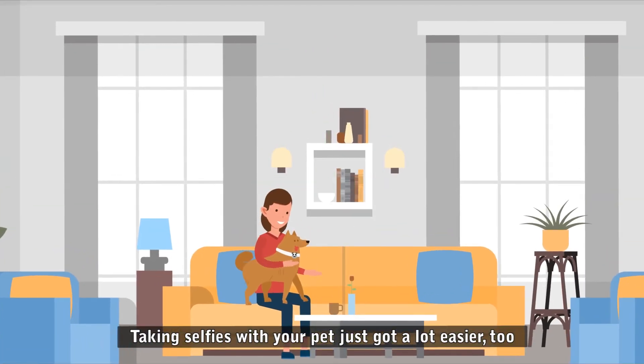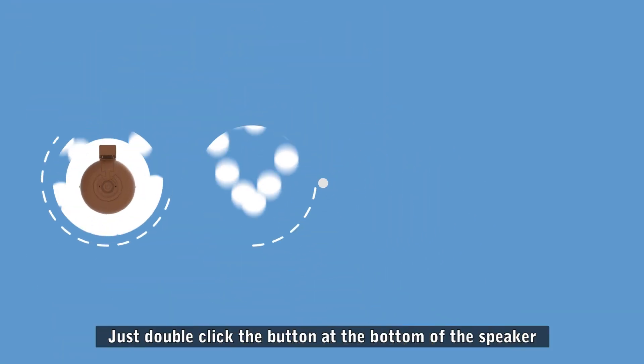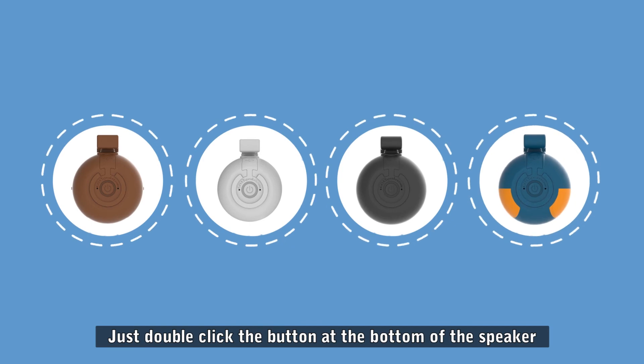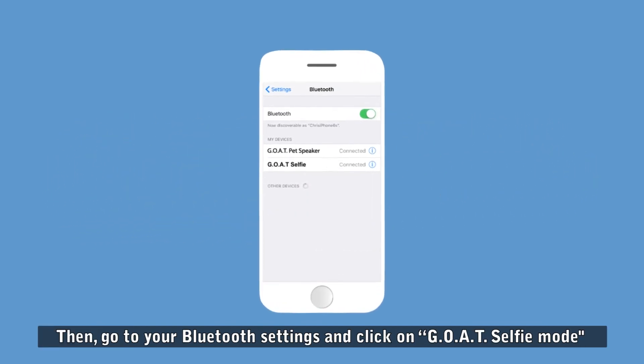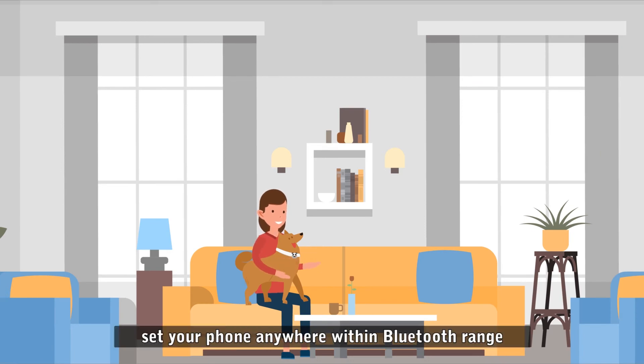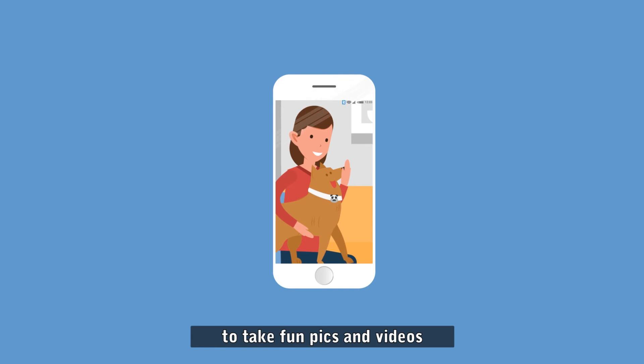Taking selfies with your pet just got a lot easier too, with the selfie remote button. Just double click the button at the bottom of the speaker, then go to your Bluetooth settings and click on GOAT selfie mode. Finally, set your phone anywhere within Bluetooth range and push the button on the bottom of the speaker to take fun pics and videos.